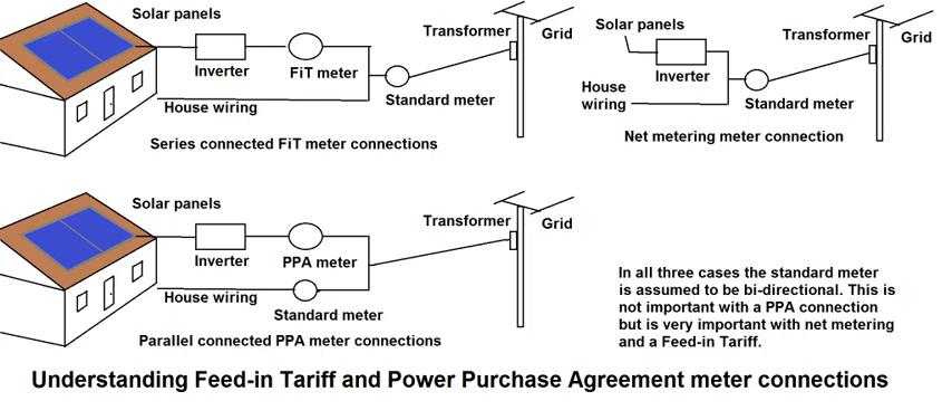A feed-in tariff (FIT), standard offer contract, advanced renewable tariff, or renewable energy payments, is a policy mechanism designed to accelerate investment in renewable energy technologies. It achieves this by offering long-term contracts to renewable energy producers, typically based on the cost of generation of each technology.